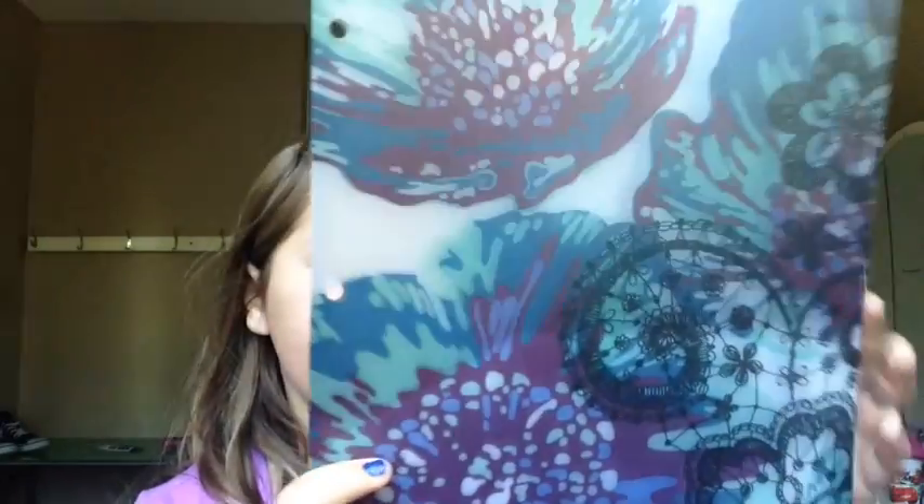The binder has this really cool purple-blue flag pattern and I really like it. I have the tag for it — this was $29.99. And I have the next pocket.